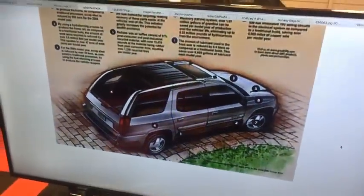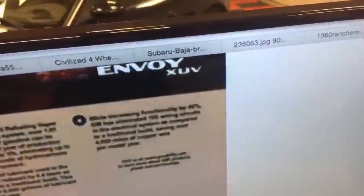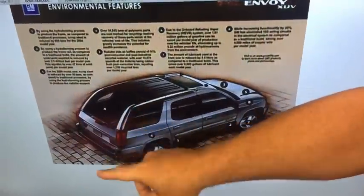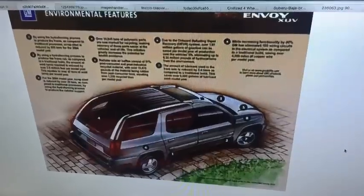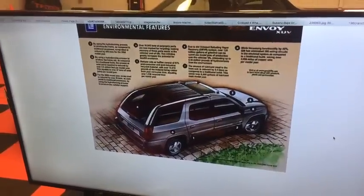Switching gears to something much newer and wackier: number six is the GMC XUV, built in 2004 with either a straight-six or V8 engine. It may not look like a pickup truck, but this roof panel slid forward so you could put tall items in, and dropping the tailgate gave you about a five-and-a-half-foot bed. This isn't a totally new idea — there was a similar Rambler station wagon in the 1960s that did this.